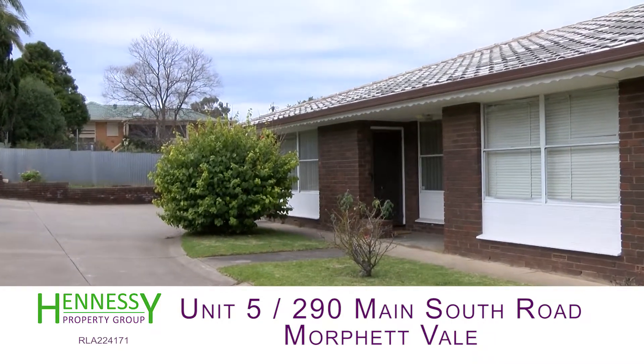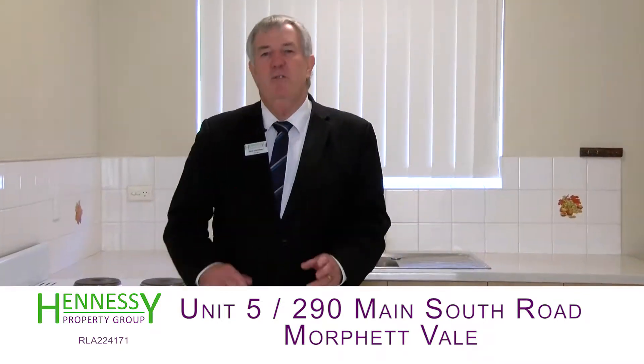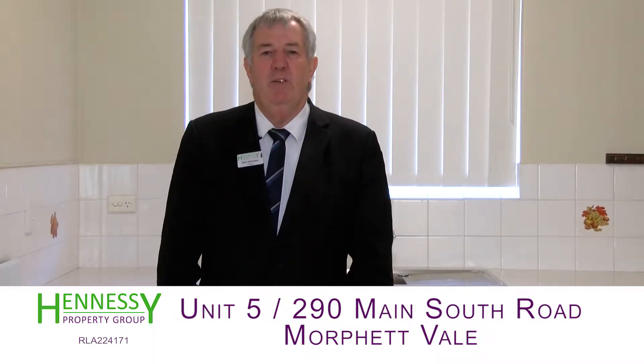Hi folks and welcome to unit 5 at number 290 Main South Road at Morford Vale. Have you been struggling to get your foot onto the property ladder? Well, this is the place you need to come and have a look at.